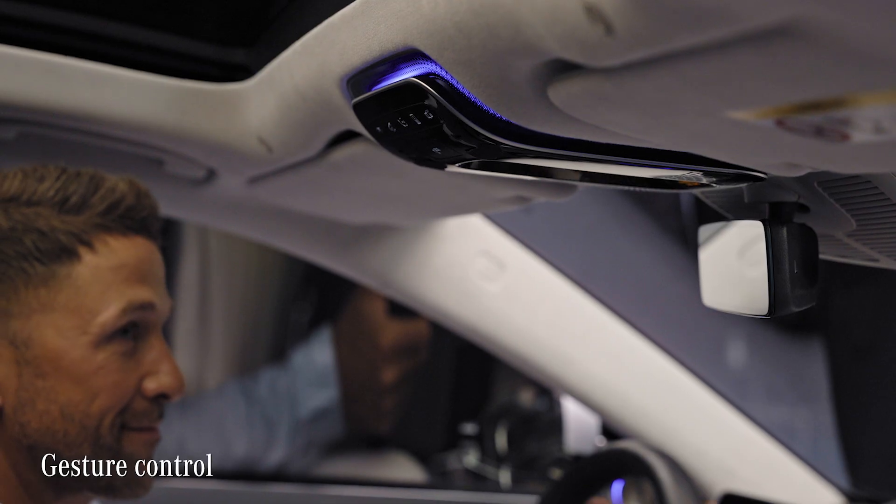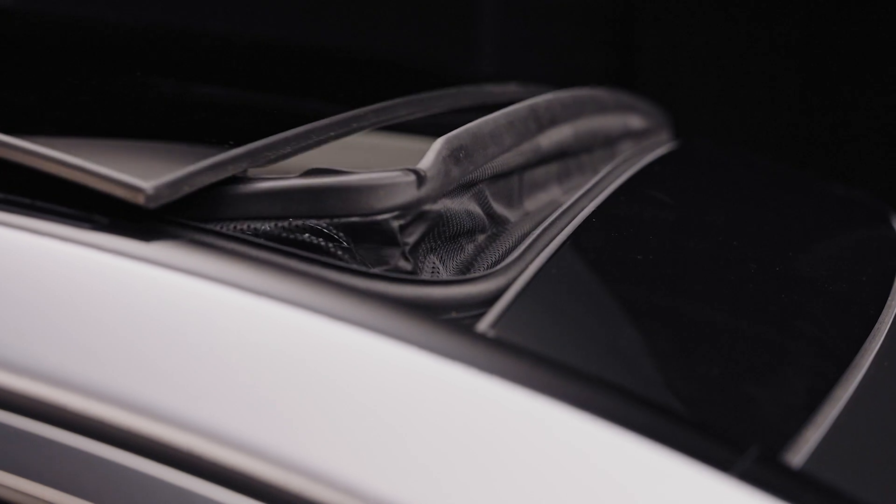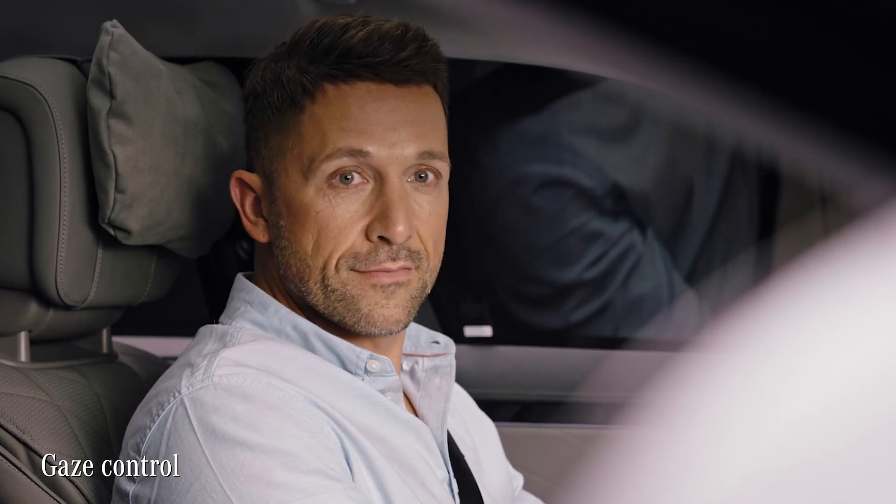On top, you can activate certain functions via gesture or gaze control.